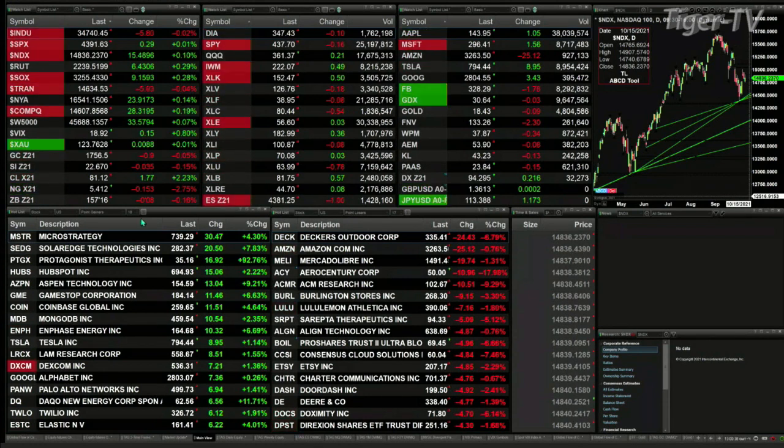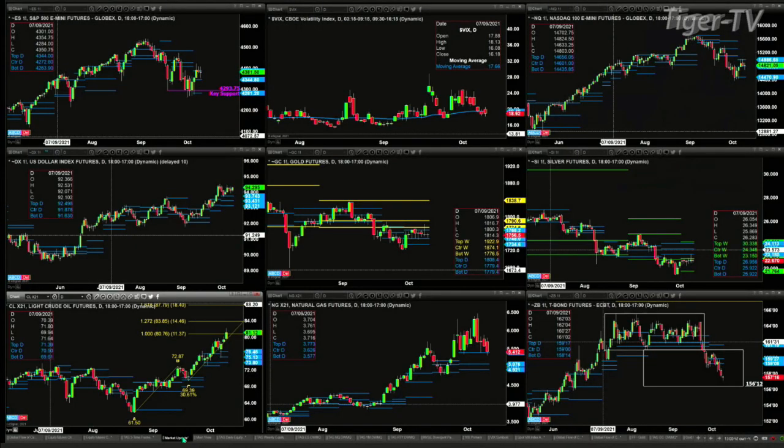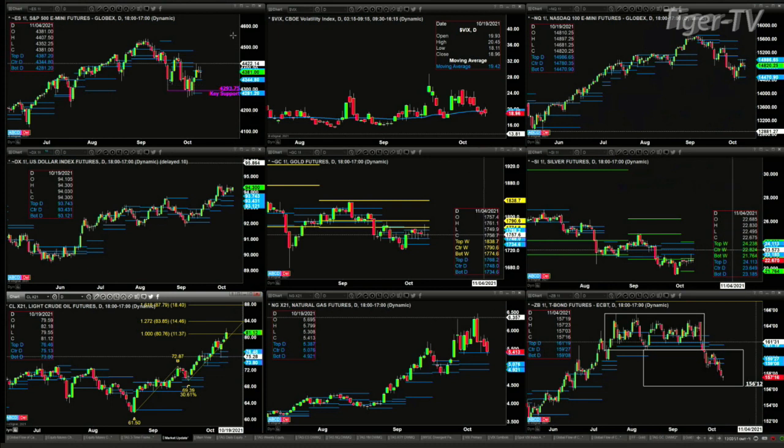Let's go take a look at our nine-panel market update chart. Beginning with the upper left-hand side, you're going to see the E.S. Mini. Price is attempting the last couple of days to break out above resistance — the top of its daily profile. That level to the upside is $4,387. Support is down to the $4,293 to $4,281 level. Spot volatility is below its 50-day exponential moving average — it closed below that on Monday and is trading below that right now. That should be the recipe to take the E.S. Mini above the top of its profile at $4,387.